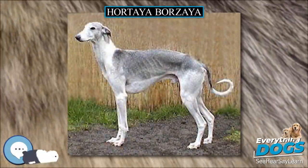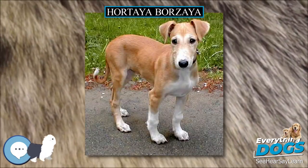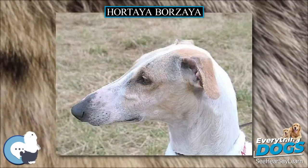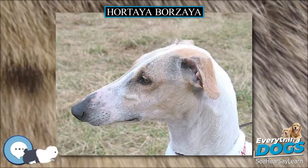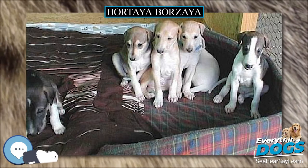The Hortaya Borzya, also known in Russian as Hortaya Borzya, in Ruthenian and Ukrainian as Zop, in Lithuanian as Curtas, meaning short-haired sighthound, is an old Asian sighthound breed originating in the former Kievan Rus, later the Grand Duchy of Lithuania, later the Polish-Lithuanian Commonwealth, and the Russian Empire.